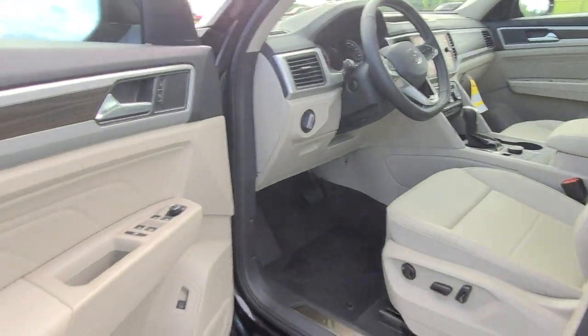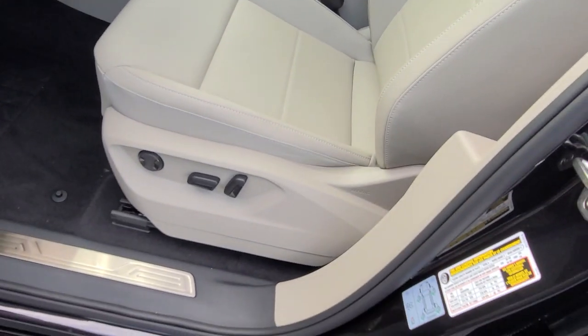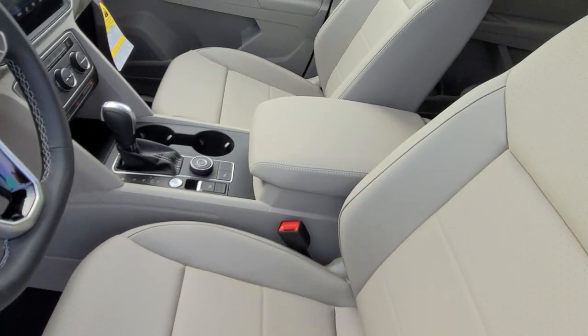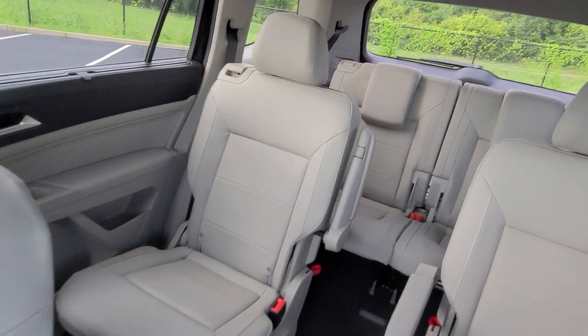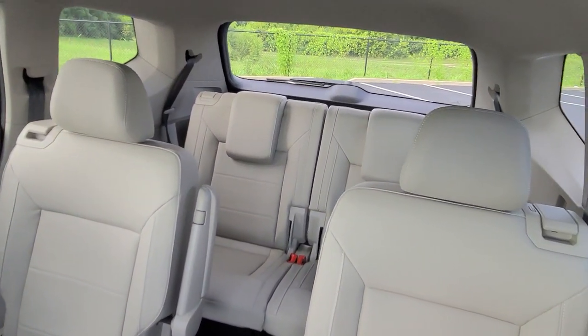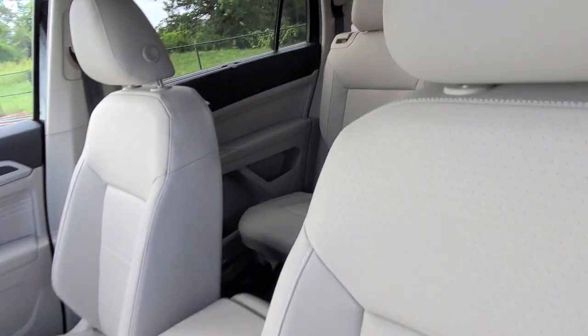As we walk up here, this one's going to have Shetland beige interior. Here's a look at that beige — it's kind of eye-popping. It makes the car look a lot more elegant and classy, and it also makes it look bigger and much more roomy inside. It is large and spacious, but the lighter color makes it look even bigger.